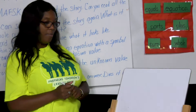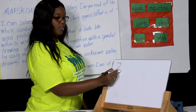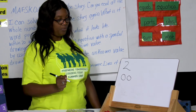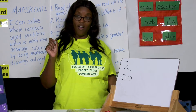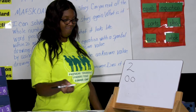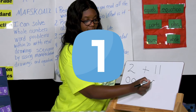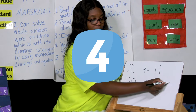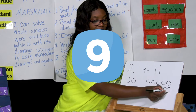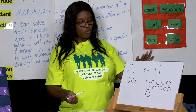Here's the first word problem. Zoe has two cartons of orange juice — we're going to write the number 2, and you will draw what it looks like. She has two cartons of orange juice in her cart. She puts 11 containers of yogurt. Let's draw that: 1, 2, 3, 4, 5, 6, 7, 8, 9, 10, 11. So our word problem says 2 plus 11.